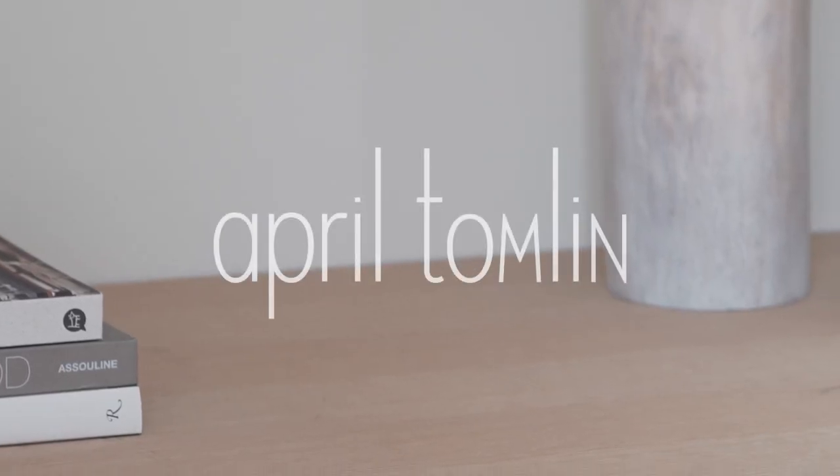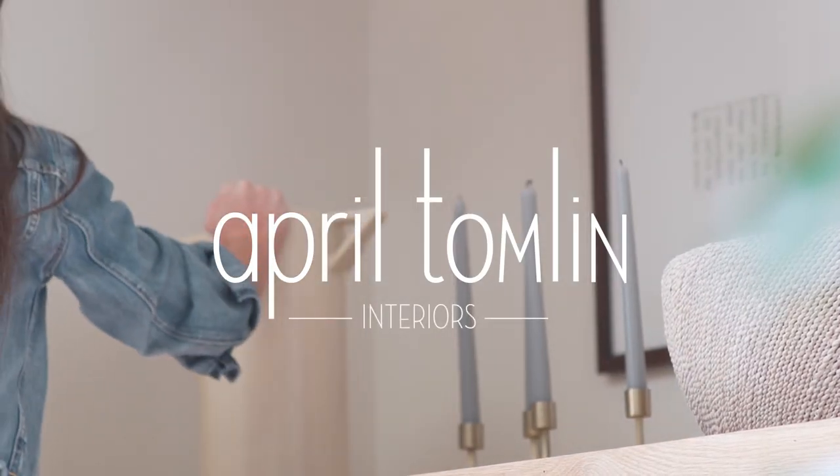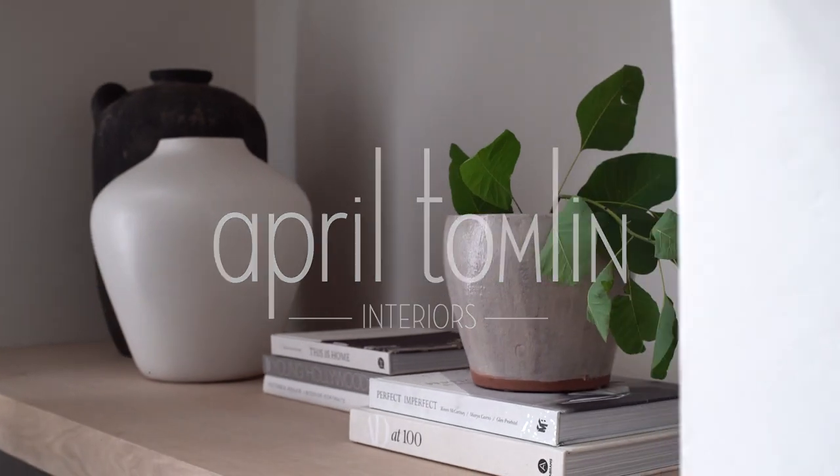Hey, April Tomlin here. Wanted to hop on and tell you guys a little bit about how we style bookshelves when we're doing our installs. A lot of people ask when stylizing a bookshelf, what do we buy? And there are really a few things that are our go-tos that we do almost every time.